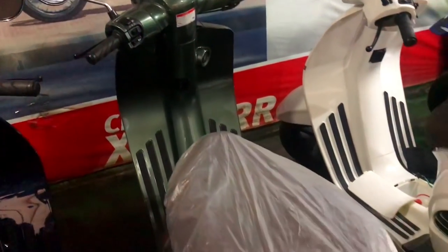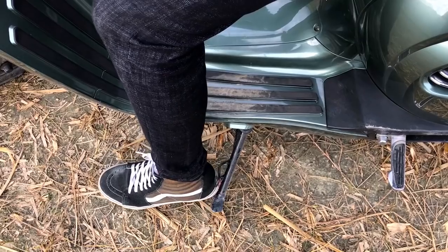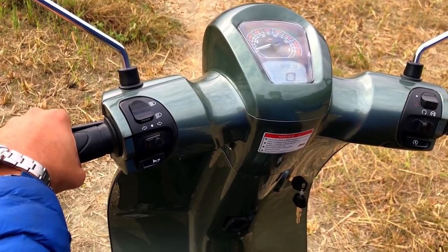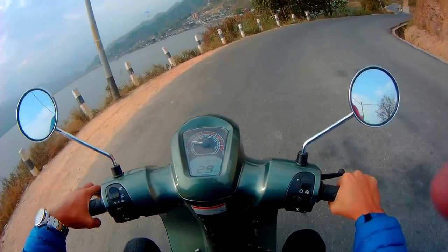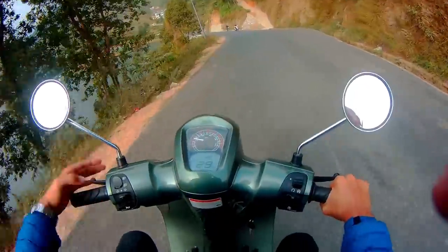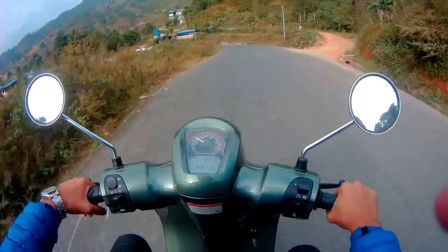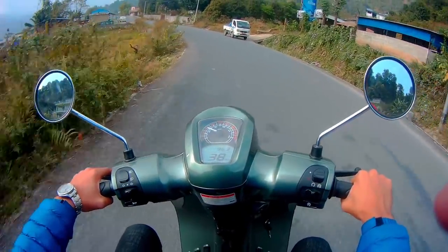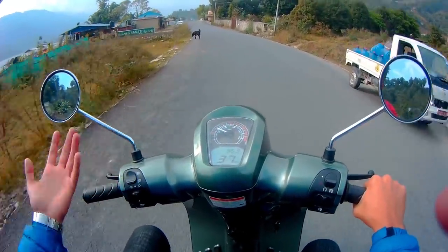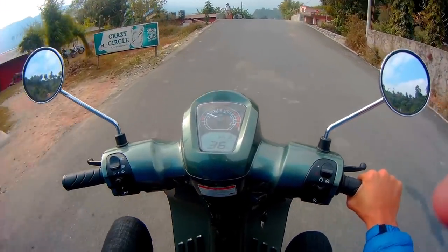Hello guys, welcome to my vlog. Today I am riding the Insetto 125 scooter, which is imported by Classic Wheels Import Export Private Limited. It is a single cylinder 4-stroke engine scooter which produces a power of 8.8 BHP and a torque of 9.2 Newton meters at 5750 RPM.